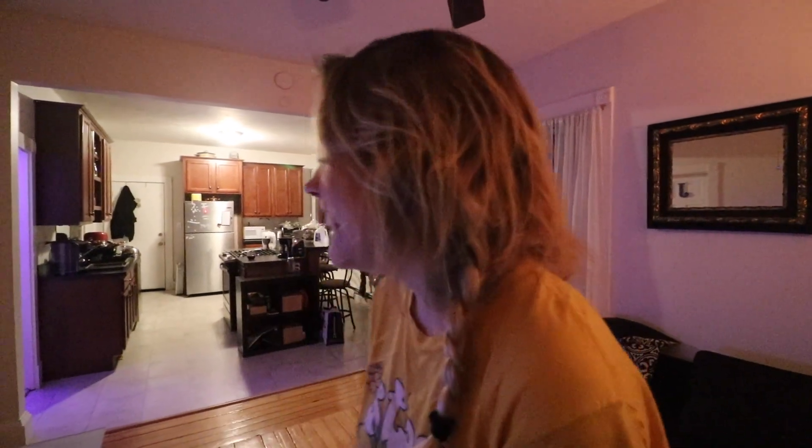Hi. Welcome to my apartment. It's nighttime now, and this is what it looks like.